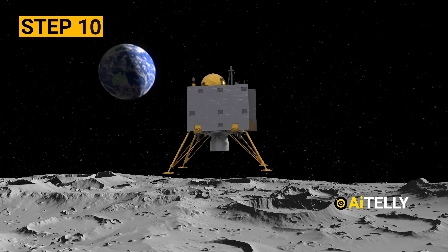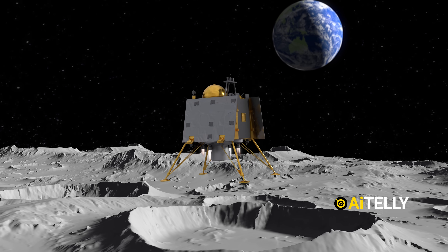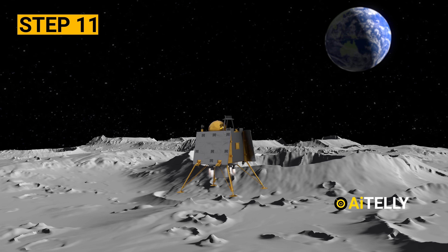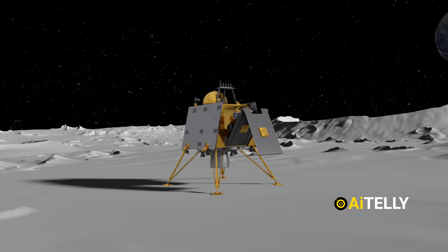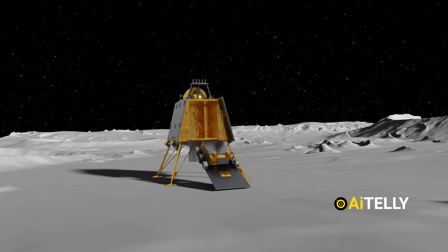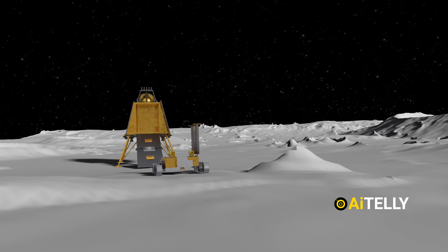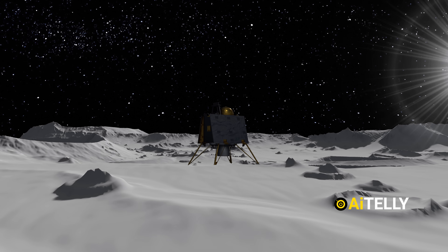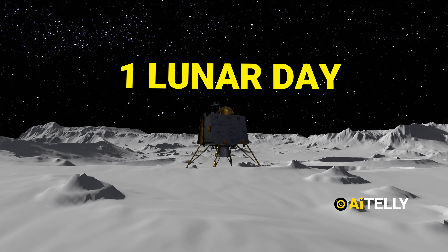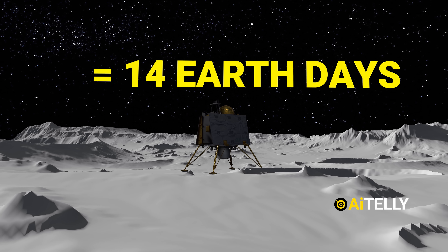Step 10: the lander will then initiate the de-boosting procedures as shown in the animations. Step 11: after a successful soft landing, the lander will open its door. The rover will move out to explore and conduct scientific experiments as shown in these animations. Upon landing, the Chandrayaan-3 mission will operate for one lunar day — that's right, equivalent to 14 Earth days — as shown in these animations.